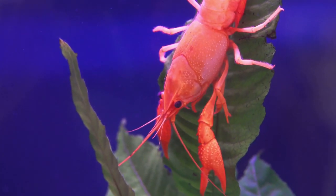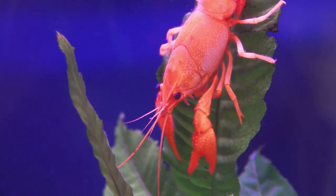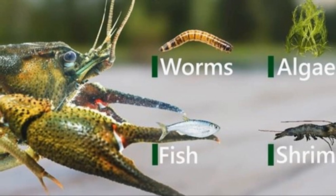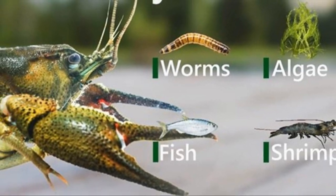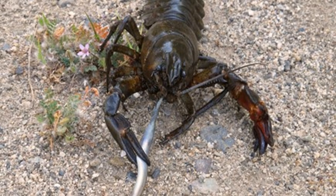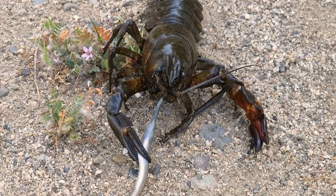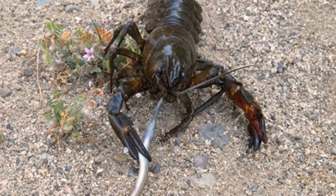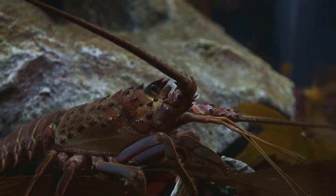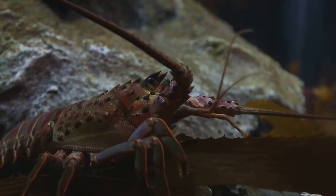What do crayfish eat to survive? The answer is as rich and varied as the environments these fascinating creatures call home. Crayfish aren't exactly fussy when it comes to their diet — they're what we call opportunistic omnivores. This means they're happy to munch on whatever they can get their claws on, be it animal, plant, or detritus. From the tender leaves of aquatic plants to tiny insects and even dead organic matter, crayfish aren't picky eaters. They're the ultimate scavengers, making the most out of whatever their environment provides.